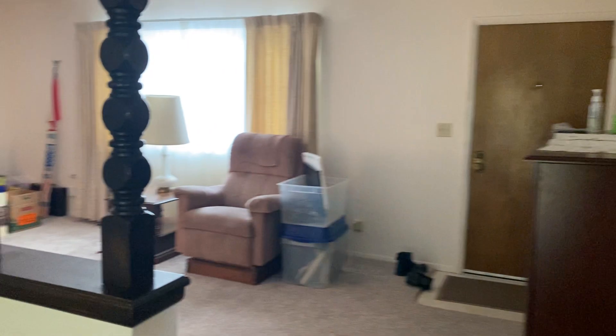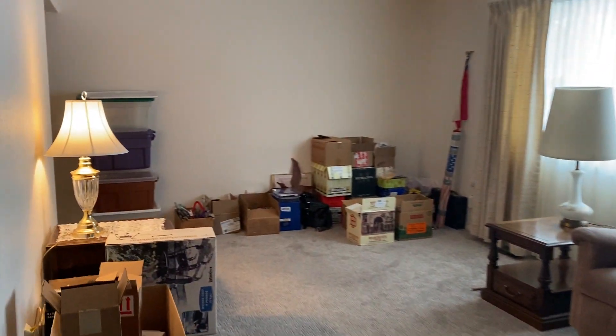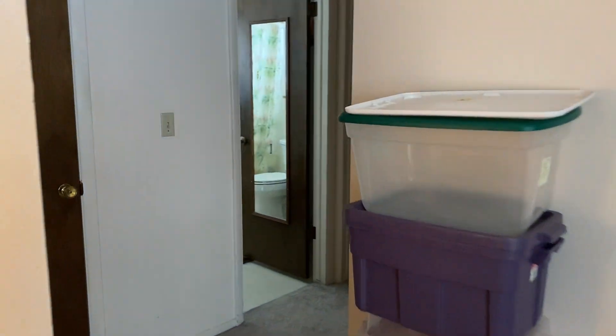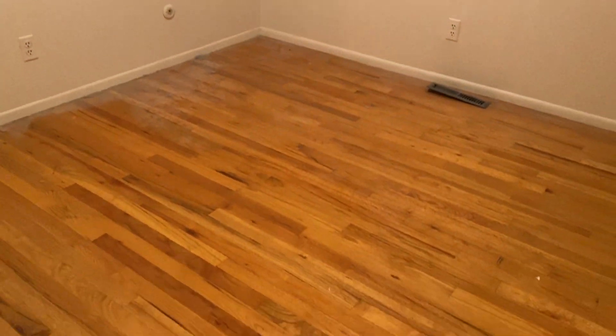Just a little coat closet and a little pantry. Let's go check out the bedrooms. All right — wood floors, which makes me think there's probably some wood floors underneath the carpet.